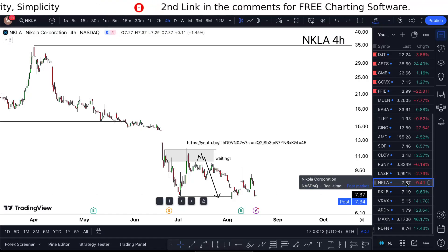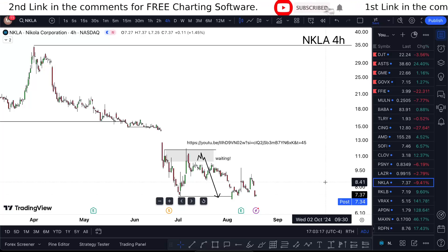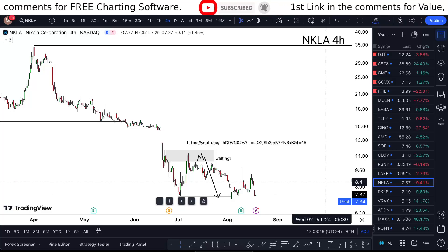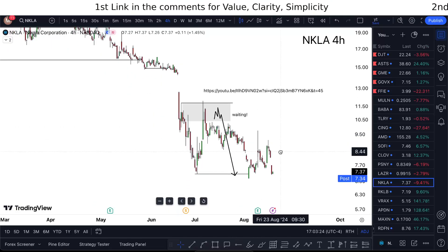NKLA stock analysis — tomorrow and onward. In this one-minute video I'm telling you whether Nikola's stock is a buy or not, so watch till the end. Sitting at 7.34 cents, down 9.4% for the day when I'm looking at it. We can see the price started delivering lower.